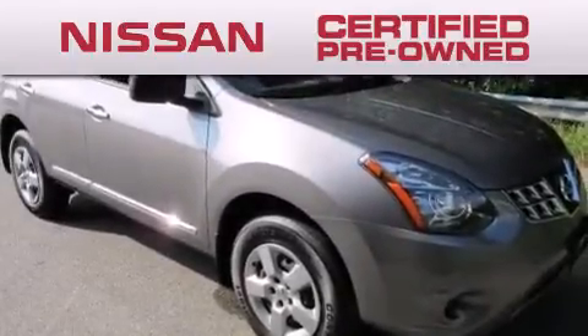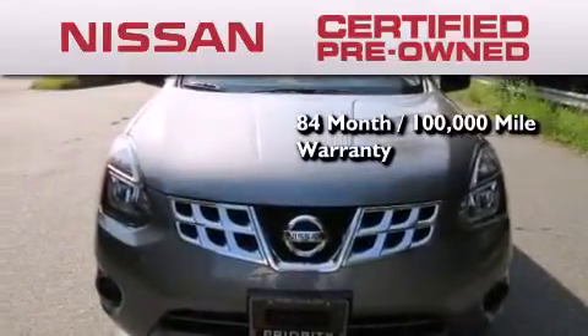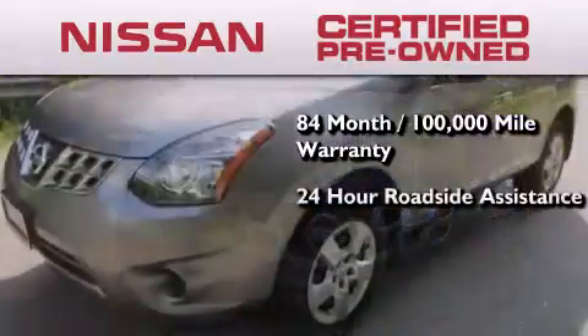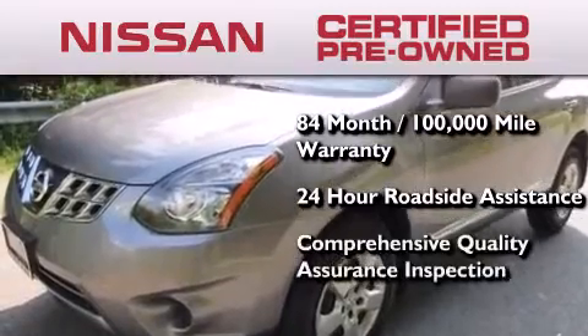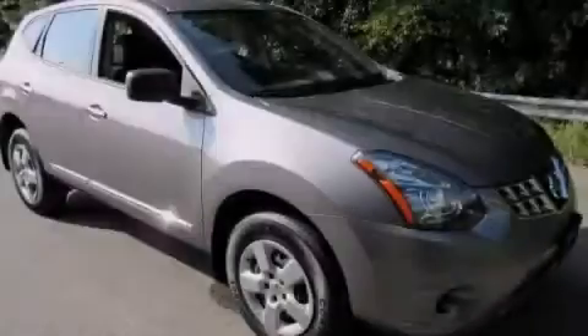To give you the most confidence in your vehicle purchase, this certified pre-owned Nissan has benefits including an 84-month, 100,000-mile limited warranty, 24-hour roadside assistance, and a comprehensive quality assurance inspection. Stop by today and test drive this automobile for yourself.